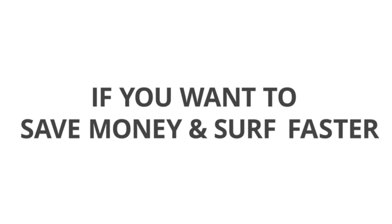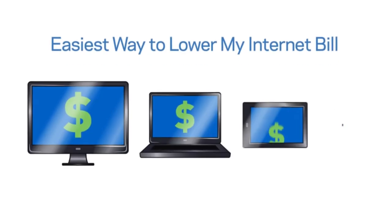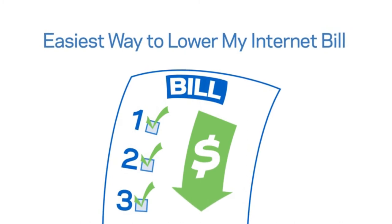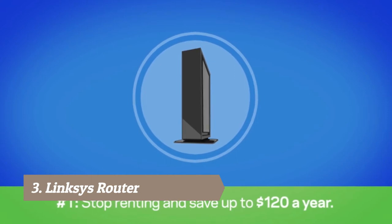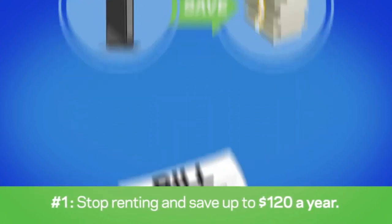Your cable modem is the heart of your network. If you want to save money and surf faster, own a Surfboard Wi-Fi cable modem. Faster internet can be expensive, so here are three quick steps to lower your internet service provider bill. Your internet starts with your cable modem. Step one: stop renting and save up to $120 a year — owning your modem will lower your monthly cable expenses by eliminating equipment rental fees.